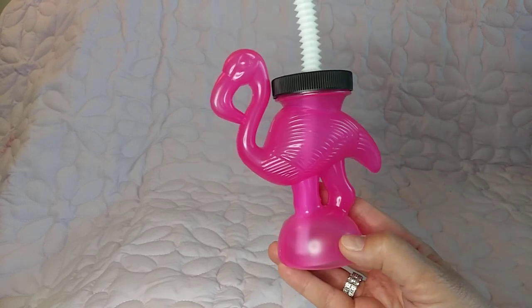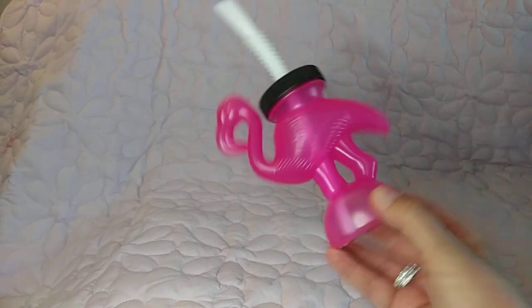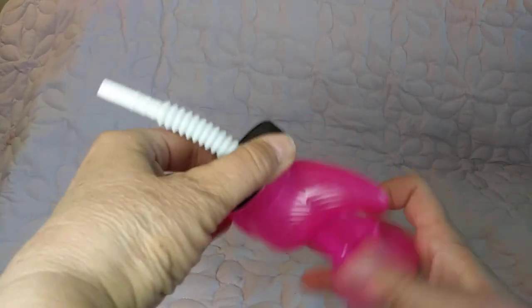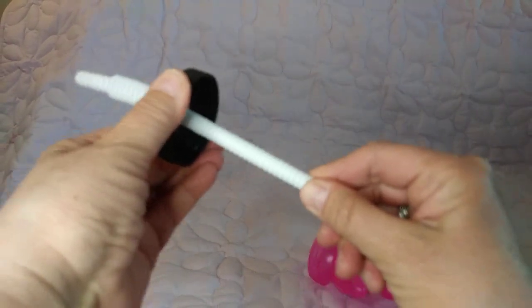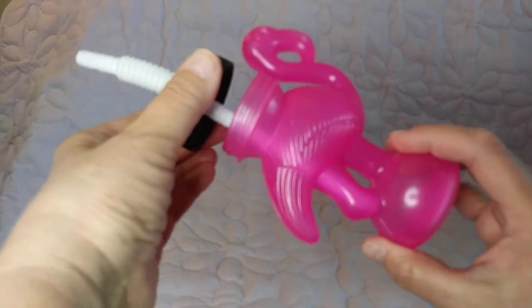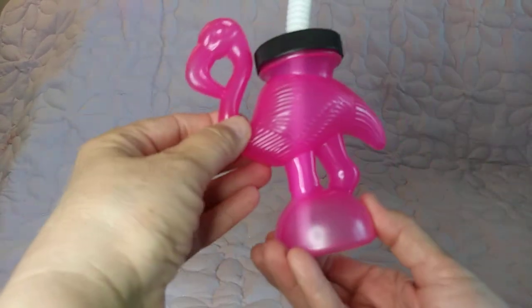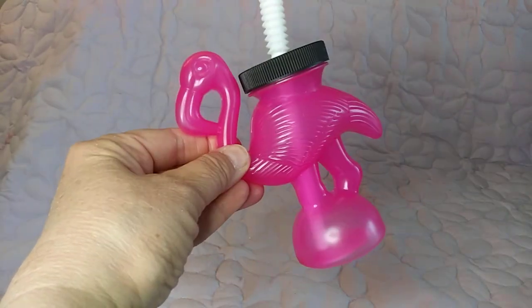This is so adorable — a flamingo drinking cup! They're making them now so nothing can push through, which is really good. You probably can't fit a huge drink in it, but how cute is that? I don't care — I love it.